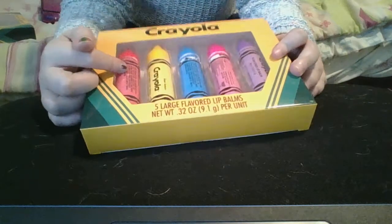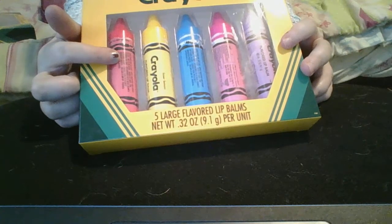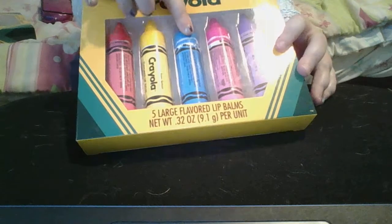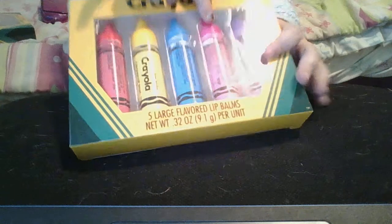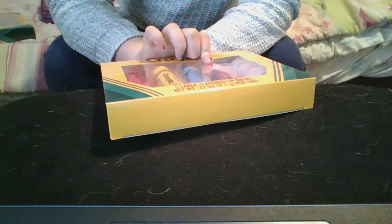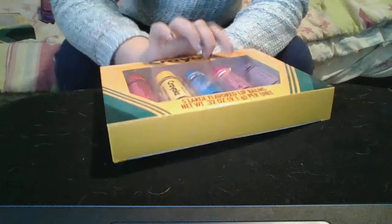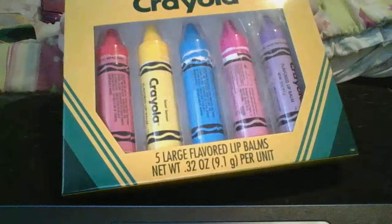And the lip balms are also flavored. This one is Wild Strawberry, this one is Laser Lemon, this one is Pacific Blue — so the flavors are kind of similar to the nail polish scents. This one is Jazz Berry Jam, I think, and this one is Sugar Plum. Maybe these two might be mixed up, I don't know.